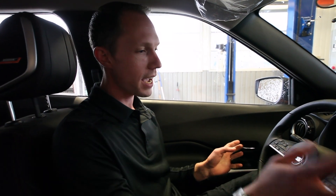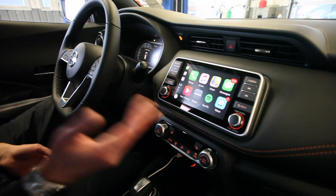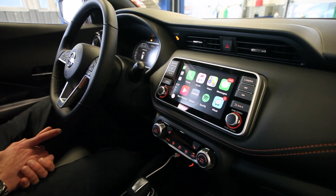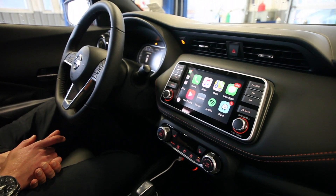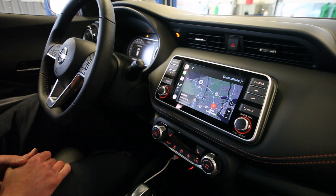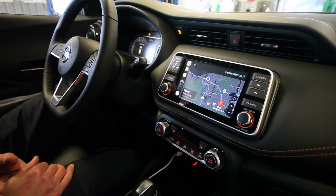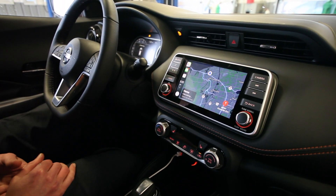There's a lot of cool tech in the Kicks. We can notice here we've got our Apple CarPlay app. The Kicks features both Apple CarPlay and Android Auto. So if we want to use our Apple apps and go straight into Maps, we can do that and pull up our own version of navigation right here on the screen.